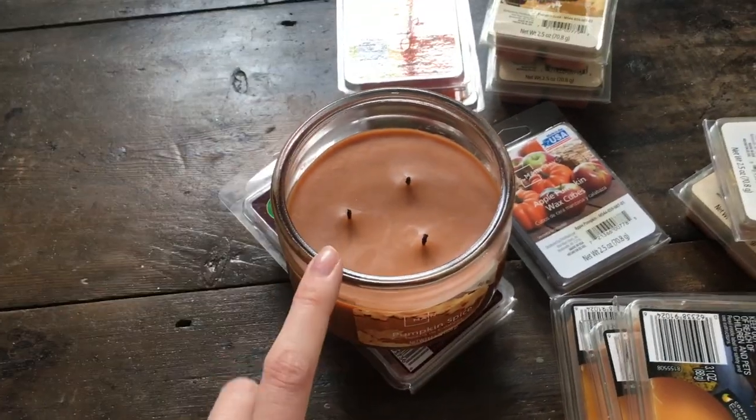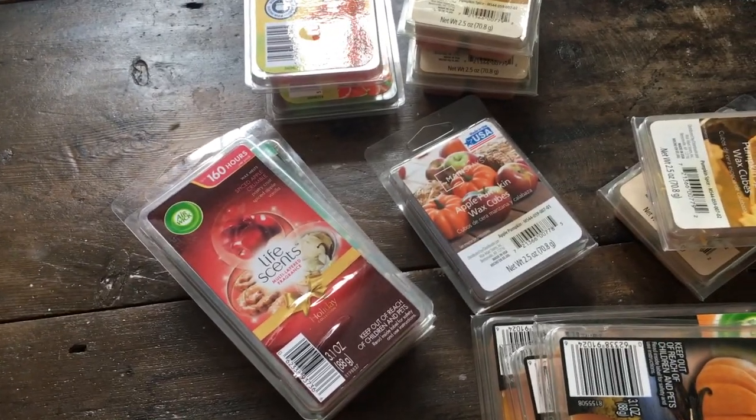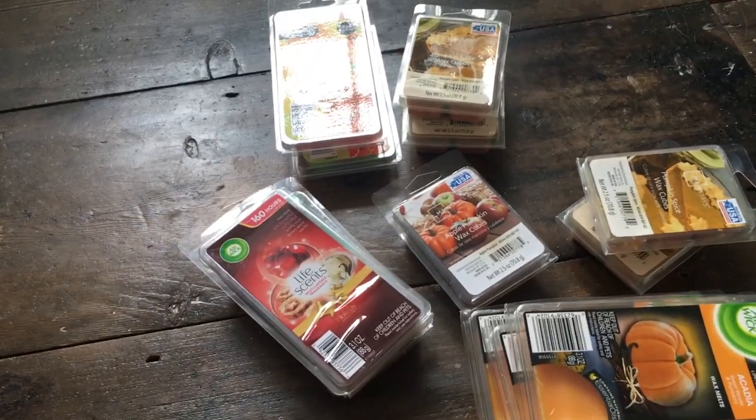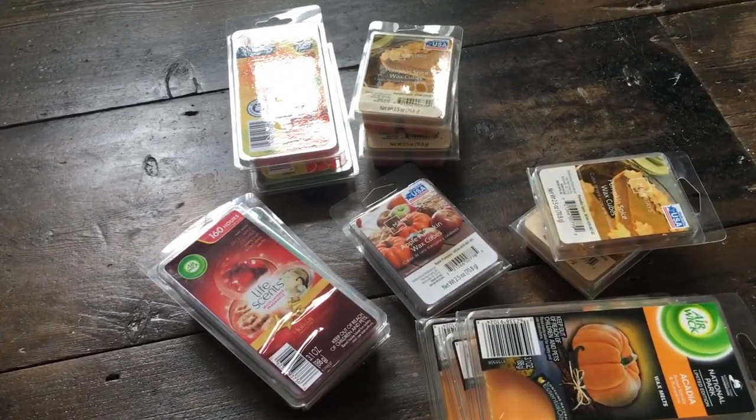It's so strongly scented - easily one of the best scent throws I've ever got from a candle. I have another one as backup and I'm probably going to buy two more to put away for next year. I really love that candle, so if you like pumpkin scent I would really recommend it.